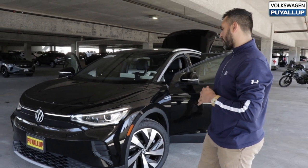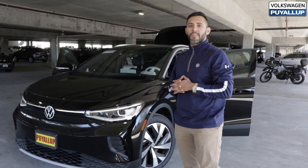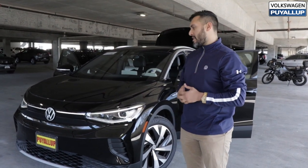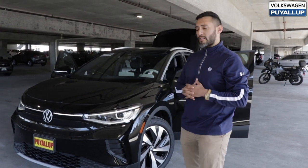My favorite thing about the ID4 is the lighting. I really love how sharp it is, especially since I wear glasses at night. I can see really well when I'm driving on the dark roads in Puyallup or other places in the area.